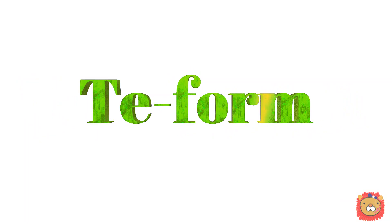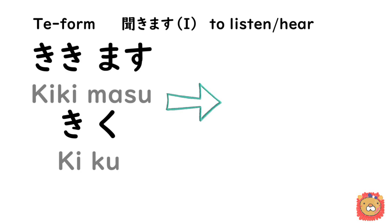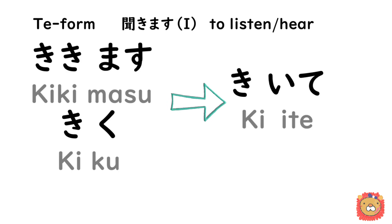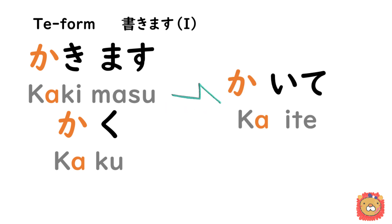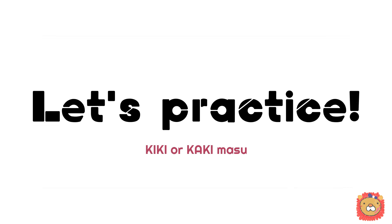Next, let's check the te-form as well. If you don't know the te-form yet, please skip this part. The te-form of 聞きます or 聞く is 聞いて. The te-form of 書きます or 書く is 書いて.